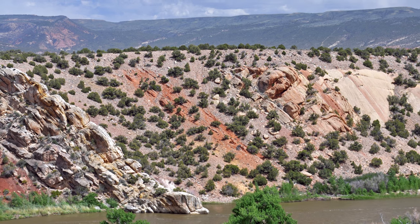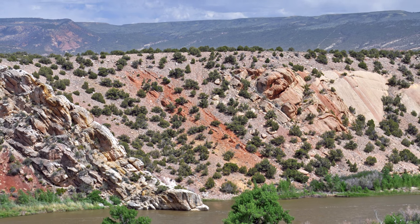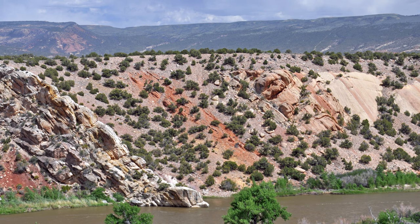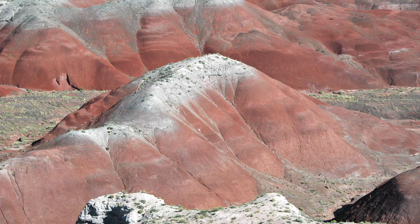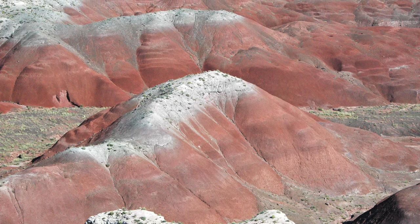Looking at the rocks of Petrified Forest, one can easily see the many different geological layers that make up the national park. The massive Chinle formation is comprised of smaller members like the Blue Mesa member, Petrified Forest member, and Al Rock member, which, due to different minerals mixing with the layers, give the rocks a wide array of color, earning the nickname El Desierto Pintado, or the Painted Desert.